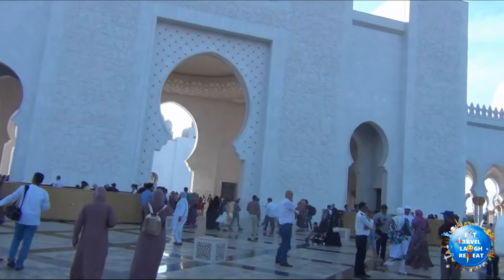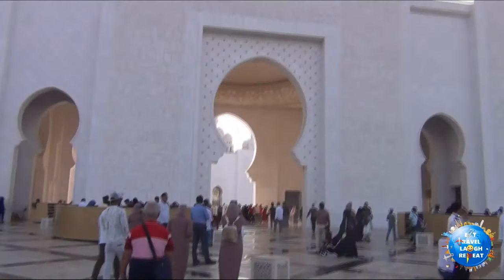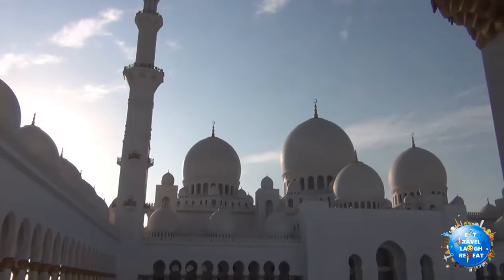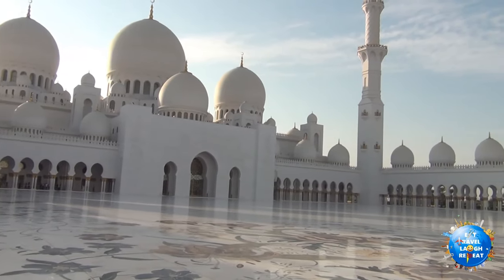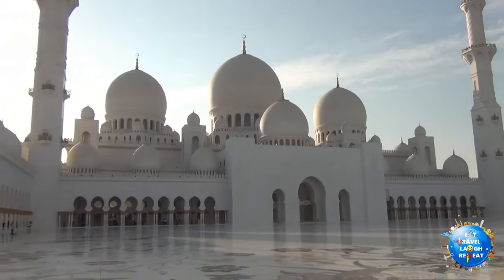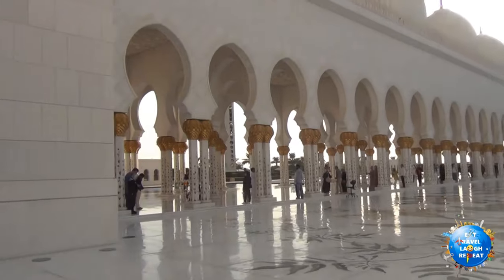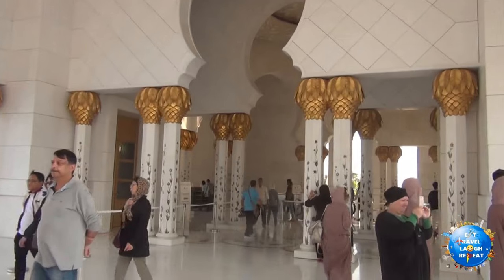Now we are in front of the main gate. On the left and right, we have to remove our shoes. After that, we will proceed further. We are now just inside the mosque and this is a really huge lawn. It looks really beautiful — it's all white, the columns are painted beautifully and the sculptures look really good. You need to be here to see it, to believe it.